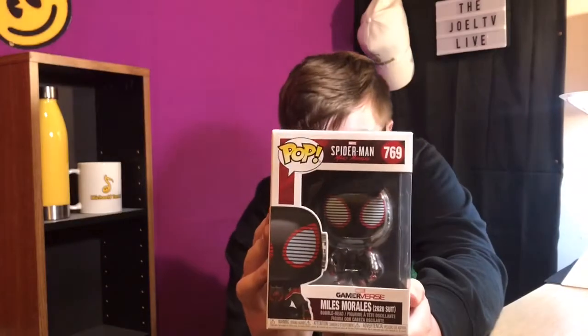This is Miles Morales, the 2020 suit from the Gamerverse. I got this one from Walmart, but Walmart is a decent place to get them. Other places I think are good are places like Target, Value Village, EB Games, and GameStop.